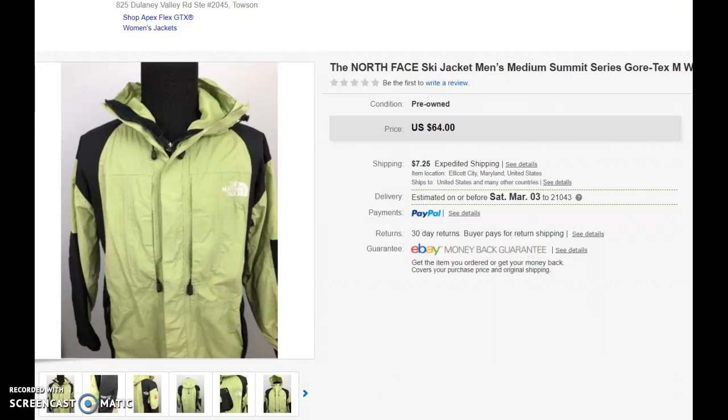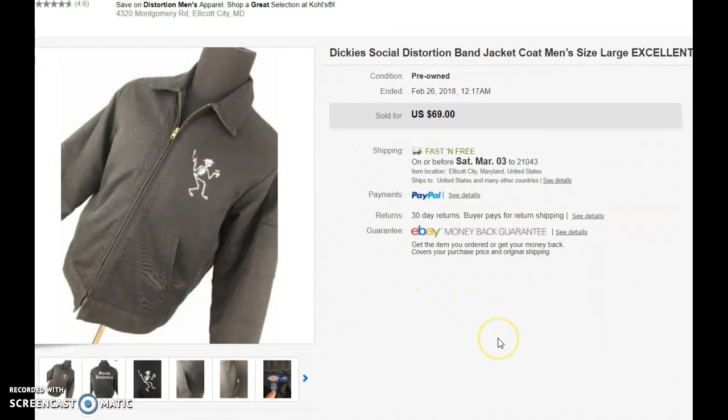Here's the first one that I sold — it's a North Face ski jacket, a medium, and it's Gore-Tex, so it's pretty strong material. I got this for about $12 and sold it for $64 plus expedited shipping.